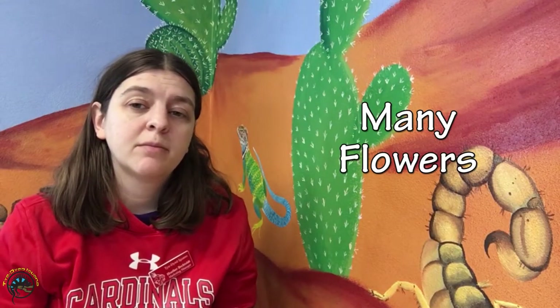You might be thinking you want to make your tank look pretty and plant some flowers in there. Well, there are lots of different kinds of flowers that can actually be toxic to your animal, especially if you've got a herbivore that likes to eat any type of greens or flowers. You don't want to plant the following list of flowers in your tank.